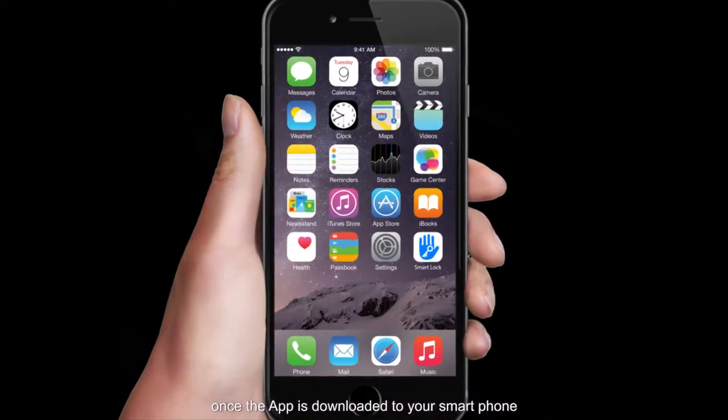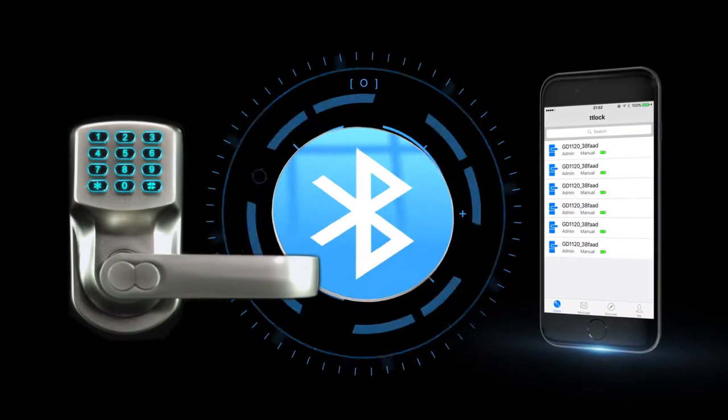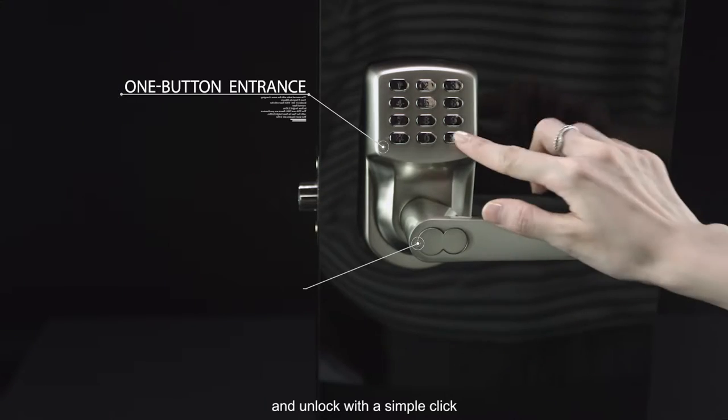Simple one-touch operation. Once the app is downloaded to your smartphone, securing the property is as easy as one, two, three. KodaKey Smart Lock can automatically connect to your smartphone via Bluetooth and unlock with a simple click.